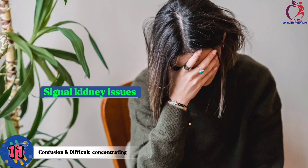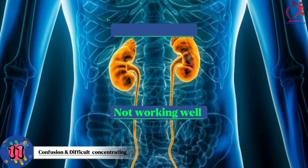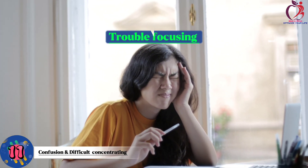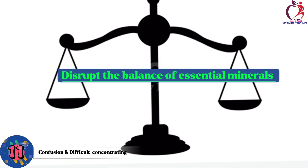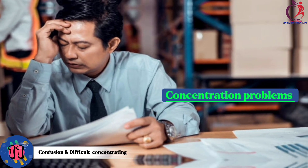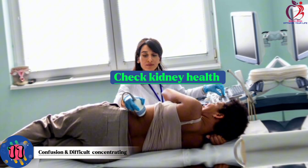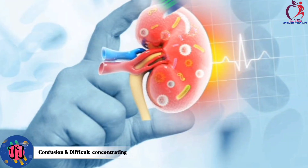Number 11: Confusion and difficulty concentrating. These can signal kidney issues. Kidneys filter waste from our blood, but if they're not working well, toxins build up and can affect our brain, leading to confusion and trouble focusing. Additionally, kidney problems can disrupt the balance of essential minerals in our body, like potassium and calcium, which can harm brain function. If you experience persistent confusion or concentration problems, it's crucial to consult a doctor. Early detection can prevent more severe problems.